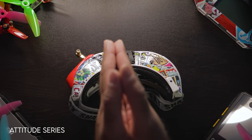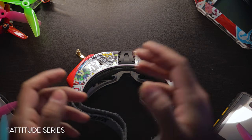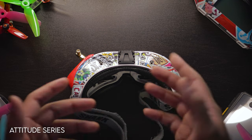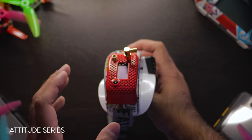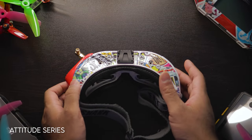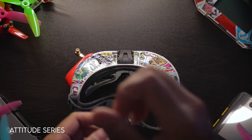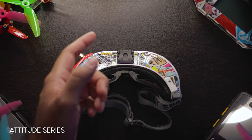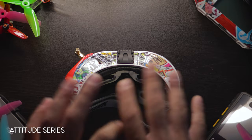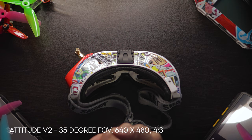The Attitude series is unique because it comes with a receiver module pre-installed and embedded into the goggles. The HD, Dominator V, and HDO lineups all require you to purchase an external module separately. The Attitude lineup is plug-and-play: buy it, attach your antennas, plug in the battery, set the channel, and you're flying. That's what makes the Attitude lineup special. It runs from v1 to v6 — v1 is irrelevant so we'll start with the v2.